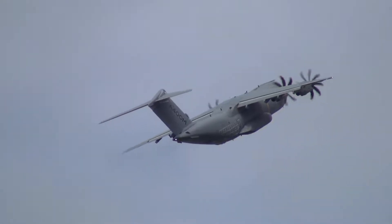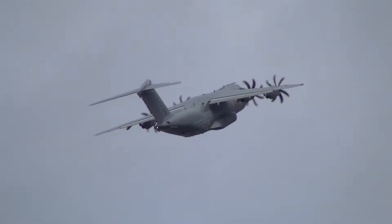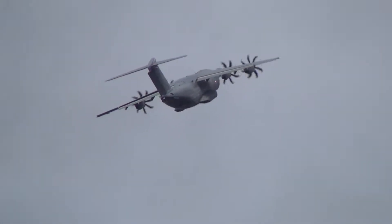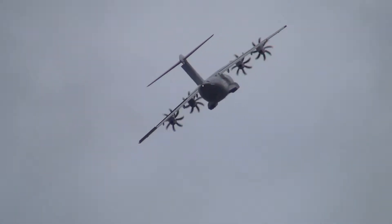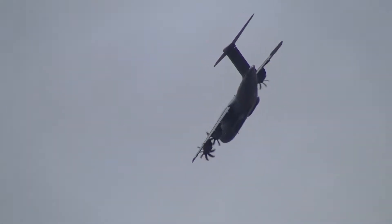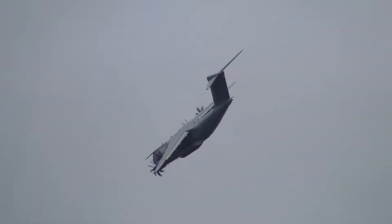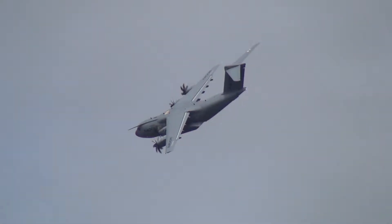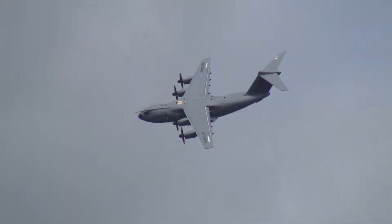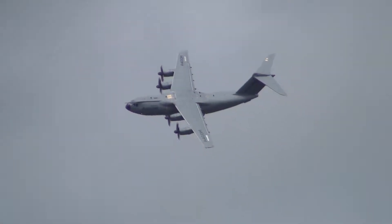The Airbus A400M flyweight. Air traffic time is about 45 minutes. The aircraft was aimed at that role.